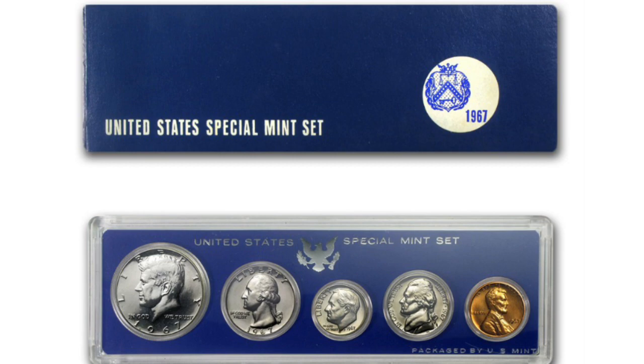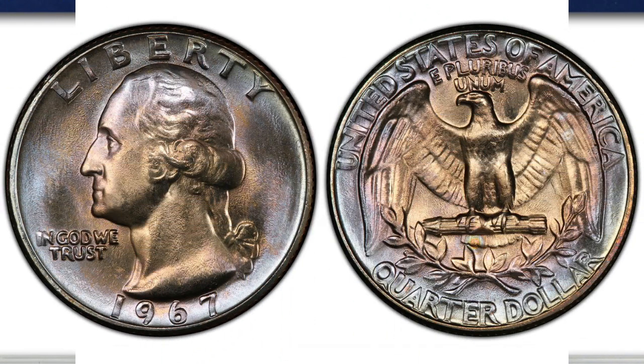The 1967 quarter we are talking about in this video are regular quarters, a business type, not the ones that came from the SMS set. Surprisingly for many, this very ordinary quarter, struck in clad composition, is also worth very good money. The main reason is the poor condition of coins that were struck that year. Finding them with a high-quality strike, even back in 1967 when they were new, was not easy. It's even worse today, since most of them have been circulating for over 57 years.